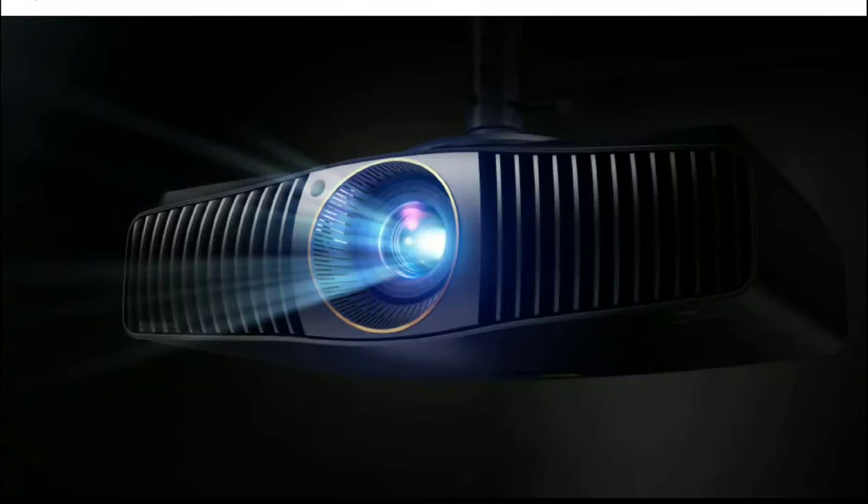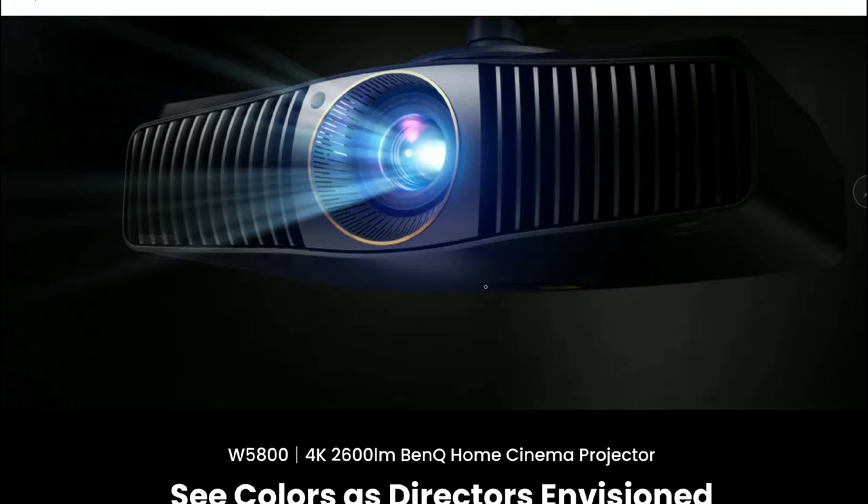It's official — BenQ has released their latest Cine Prime series projector. The model we are looking at is the W5800. It is going to be the company's highest in terms of brightness output that they've made to date, especially in this Cine Prime series of projectors they currently sell to consumers. The W5800 has incredible brightness outputs that would be good generally for daytime viewing, especially if you stay in the living room rather than a dedicated theater.